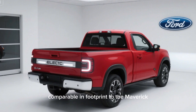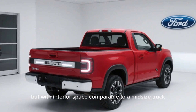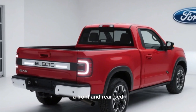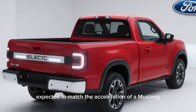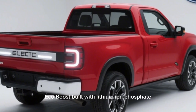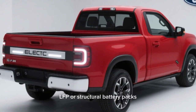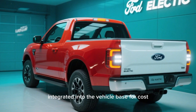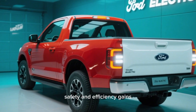Comparable in footprint to the Maverick, but with interior space comparable to a mid-sized truck or even a Toyota RAV4, plus a frunk and rear bed. Expected to match the acceleration of a Mustang EcoBoost. Built with lithium-iron phosphate (LFP) or structural battery packs integrated into the vehicle base for cost, safety, and efficiency gains.